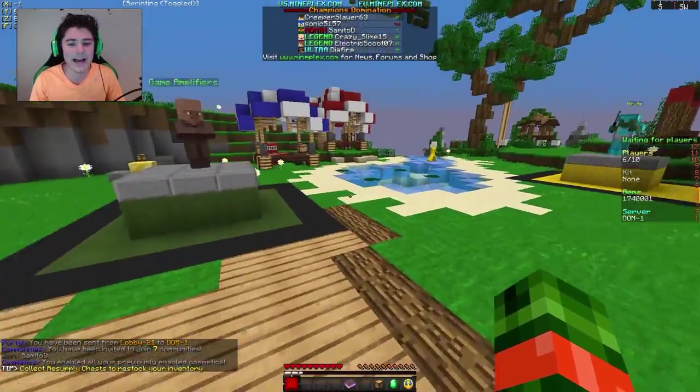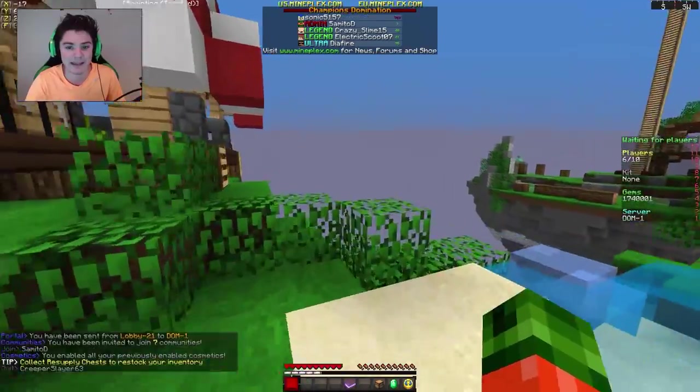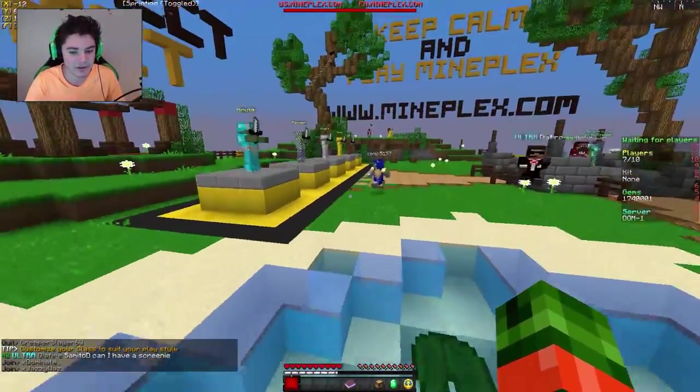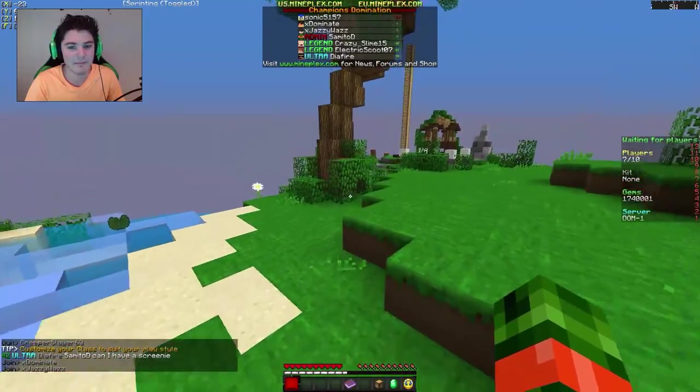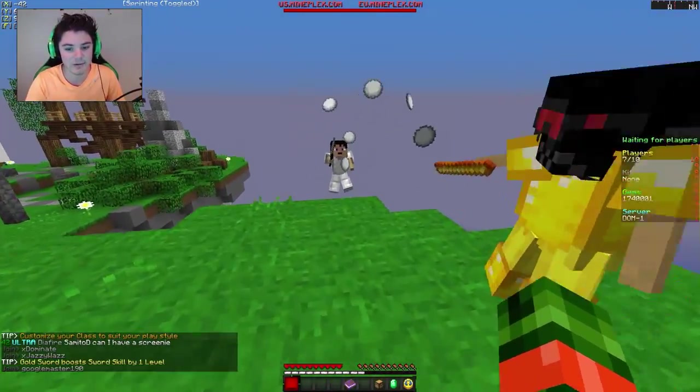I accidentally put the legs on upside down at the start, which was a real pain to fix — I had to take it apart and redo it. But we managed. Today we're gonna be playing some Champions — I forgot to say that at the start because I was too excited to talk about my desk.